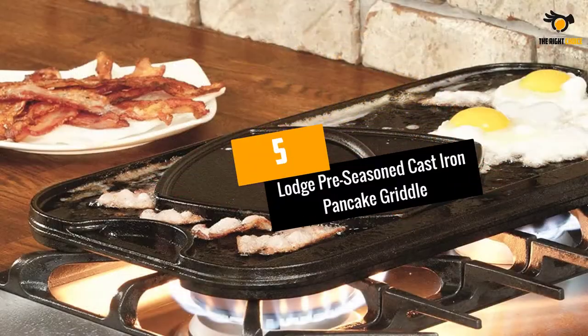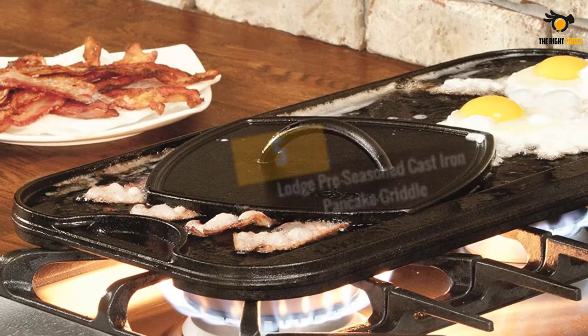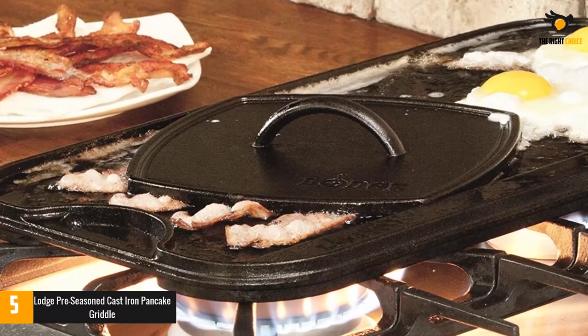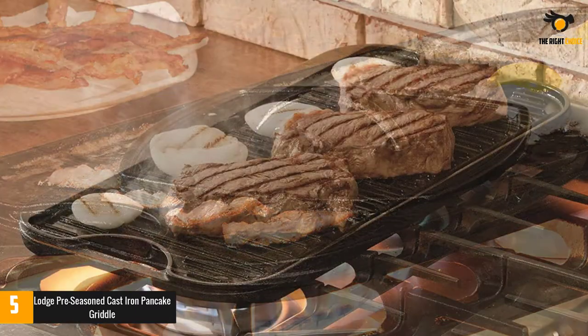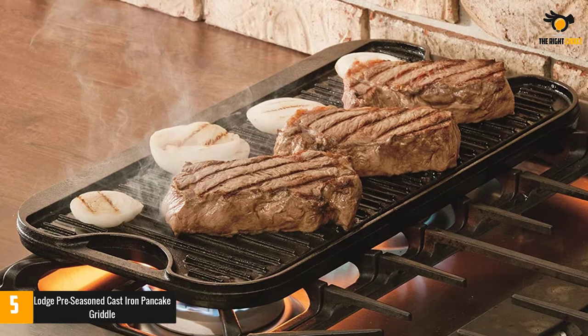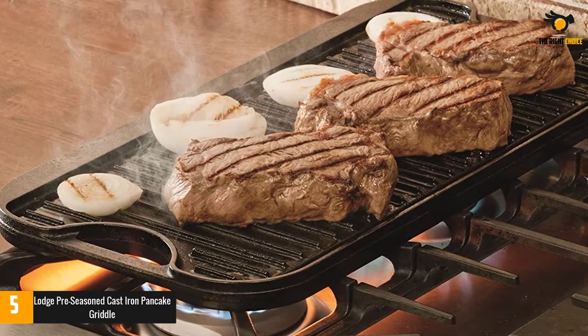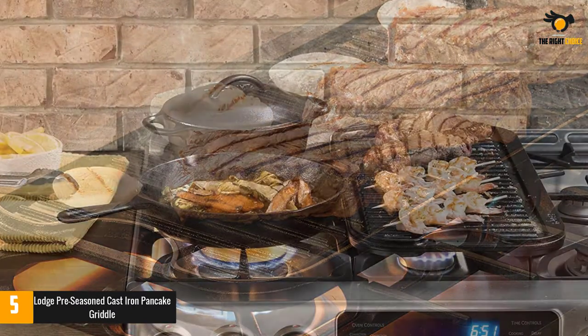At number 5: Lodge Pre-Seasoned Cast Iron Pancake Griddle. The Lodge Pre-Seasoned Cast Iron Griddle has excellent heat retention and distribution, fits two burners of the stove, and gives you a well-cooked grill. The two handles allow you to easily lift, flip, or hang when not in use. This product is seasoned and ready to use for a natural finish, as well as easy release.